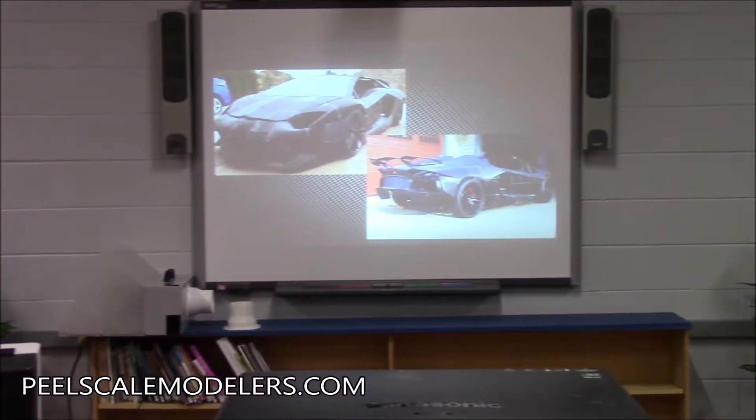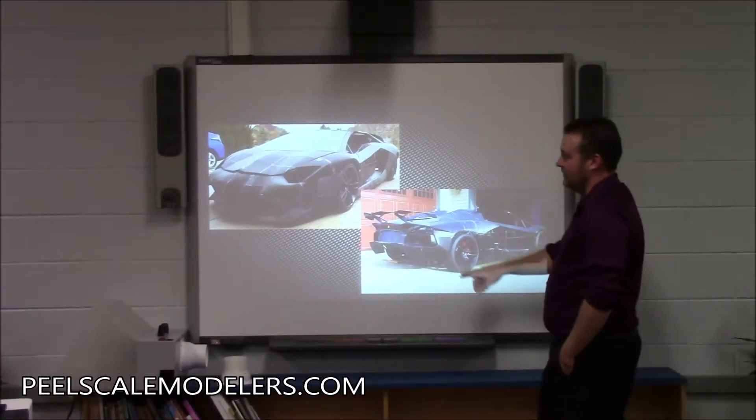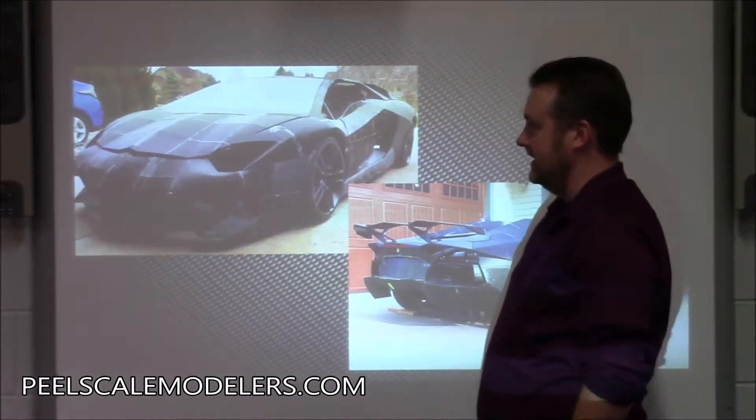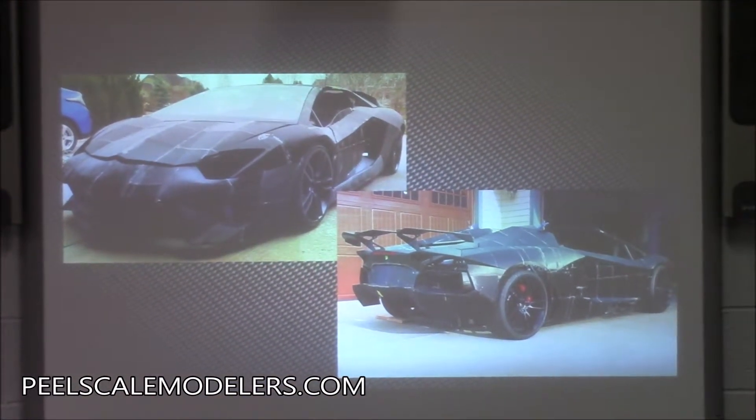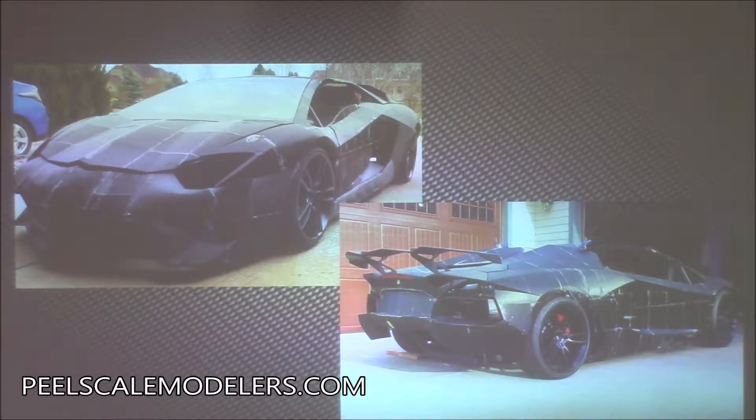There's a 3D printed Lamborghini replica — the guy printed all the panels on his 3D printer, probably took years, then coated them in carbon fiber. He was building it with a Porsche engine on a frame. I would totally drive around in a 3D printed Lamborghini.